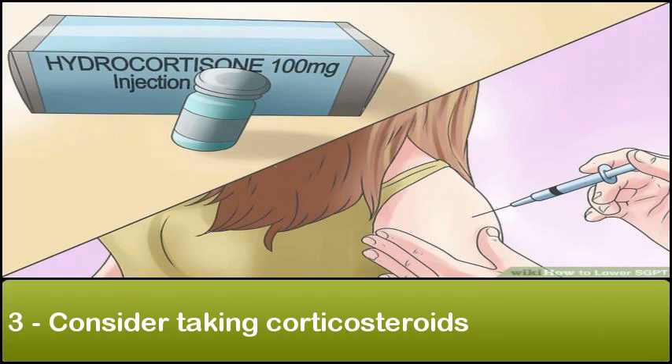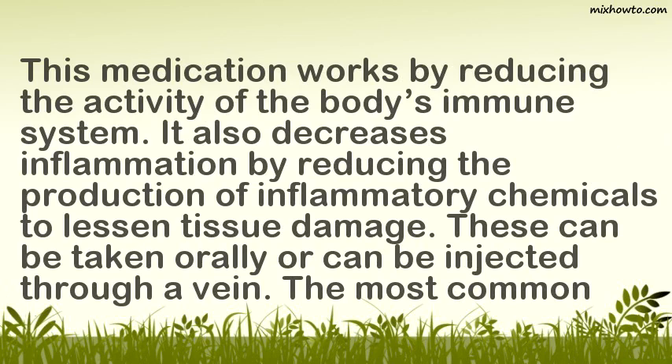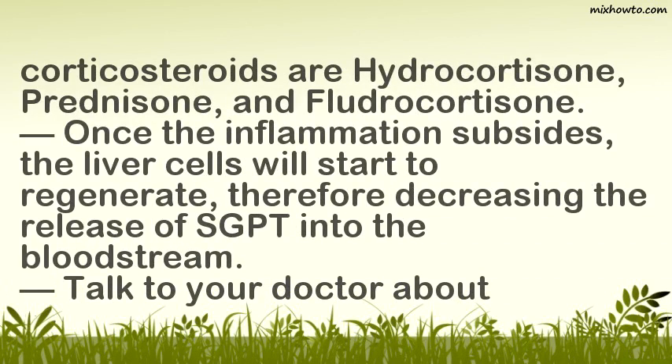3. Consider Taking Corticosteroids. This medication works by reducing the activity of the body's immune system. It also decreases inflammation by reducing the production of inflammatory chemicals to lessen tissue damage. These can be taken orally or injected through a vein. The most common corticosteroids are hydrocortisone, prednisone, and fludrocortisone. Once the inflammation subsides, the liver cells will start to regenerate, decreasing the release of SGPT into the bloodstream.